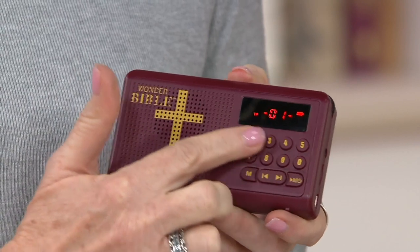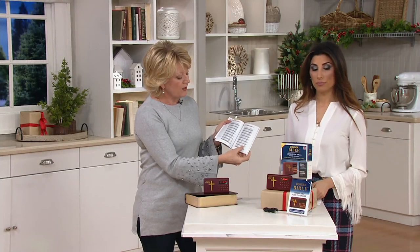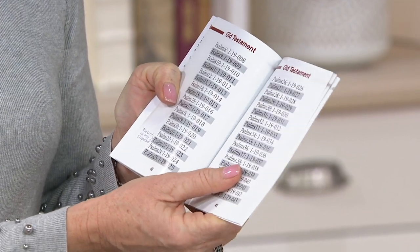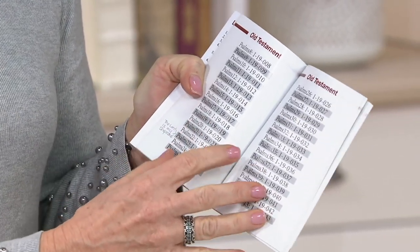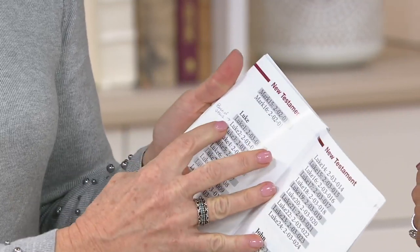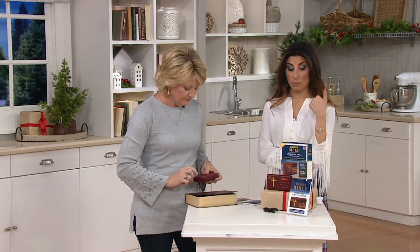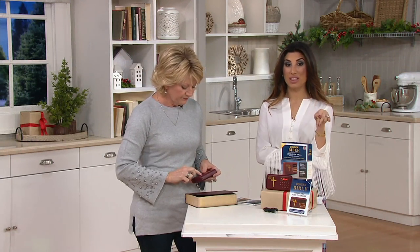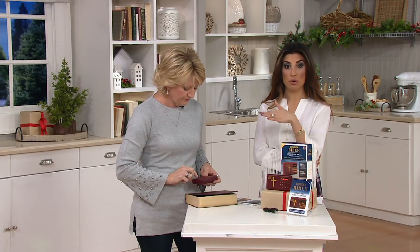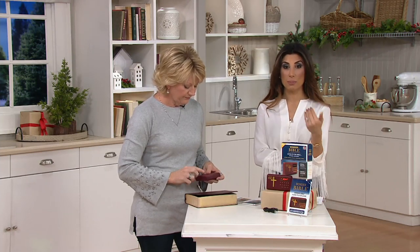The buttons work because they went in and coded every chapter in the Bible with a number, so you can get to any verse quickly. Maybe you read along in your physical Bible with this, or when you're listening you can take notes or find the Christmas story in Luke. No extra shipping charge, but the 13th is your last day to guarantee it arrives in time without paying more.